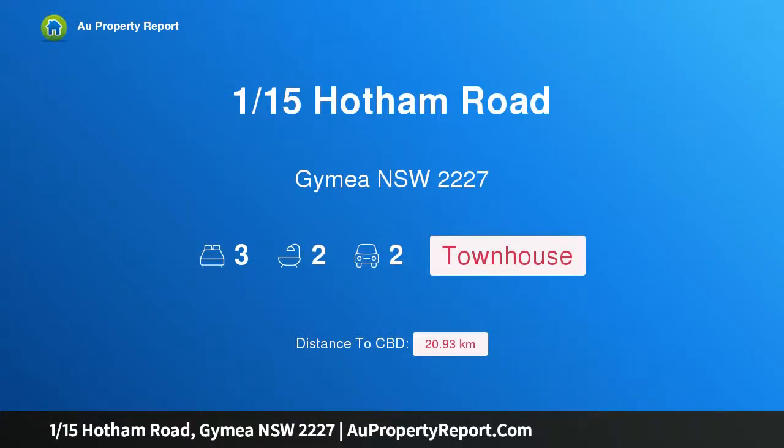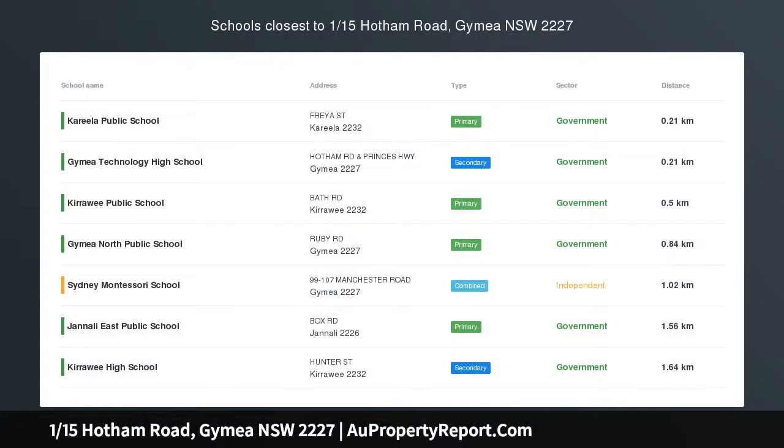Hi, I am glad to introduce 115 Hotham Road, Gymea NSW 2227. Spacious entertainer. Providing privacy and a spacious floor plan with modern interiors, this fantastic residence offers a rare opportunity for a family or downsizers looking for a low-maintenance home without compromising on size or quality.